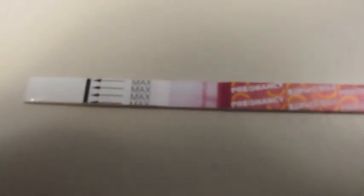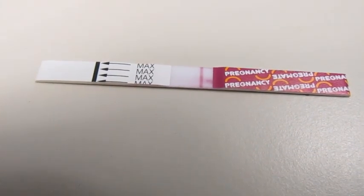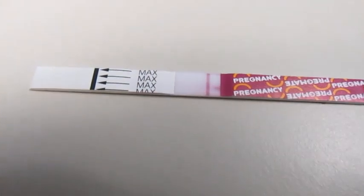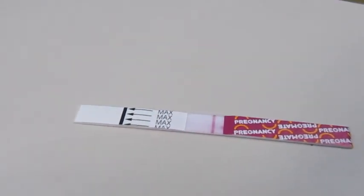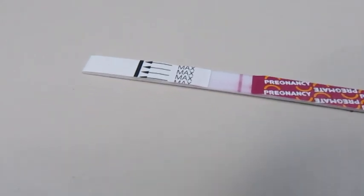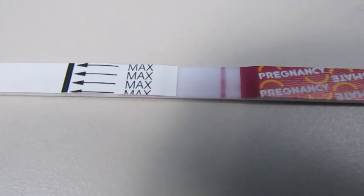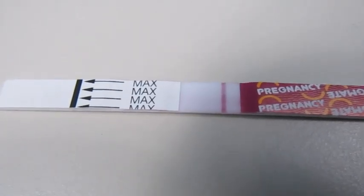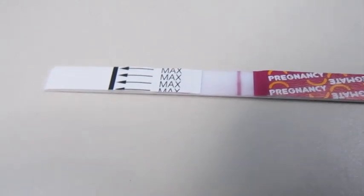At 2 in the morning I was up and my temperature had gone down a little bit, so I thought, that's it, AF is coming. But then I took my temperature again at 7:30 in the morning and it went back up to what it's usually been this cycle, hanging around 99. They say you should only take it at the same time every morning because it does fluctuate, so I didn't log that 2am temperature.